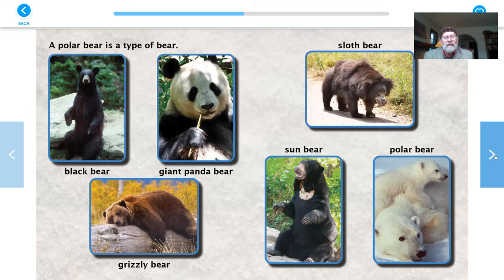A polar bear is a type of bear. Here's some of the other bears: there's a black bear, a giant panda bear, a grizzly bear, a sloth bear, a sun bear. And look, there's our friends the polar bear with a little bear cub.